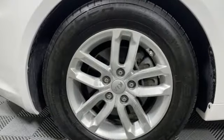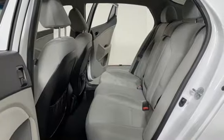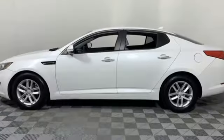It comes with the features you need and, better yet, want. Streaming audio, wireless phone connectivity, manual tilting steering column.